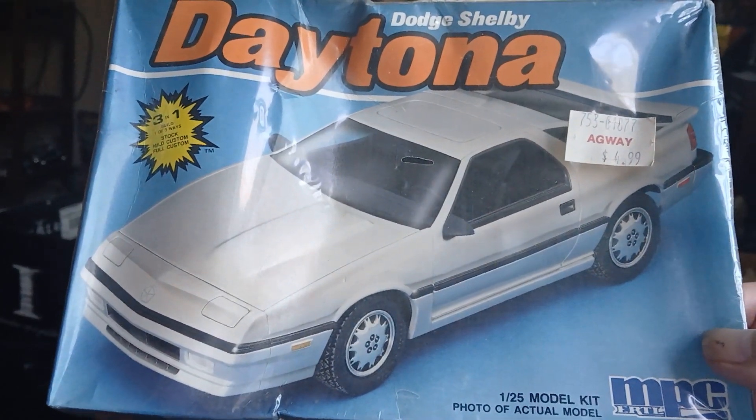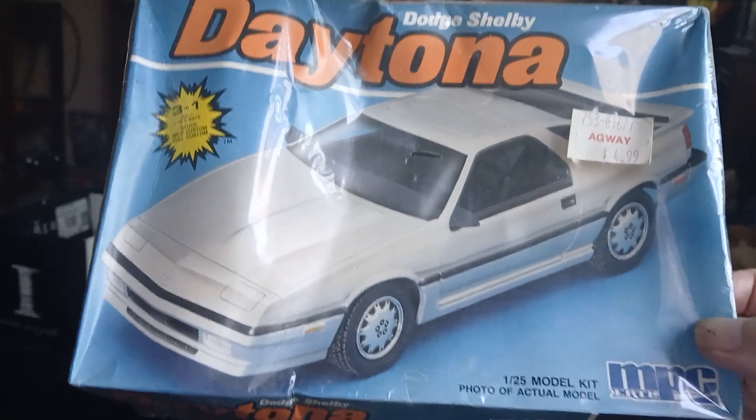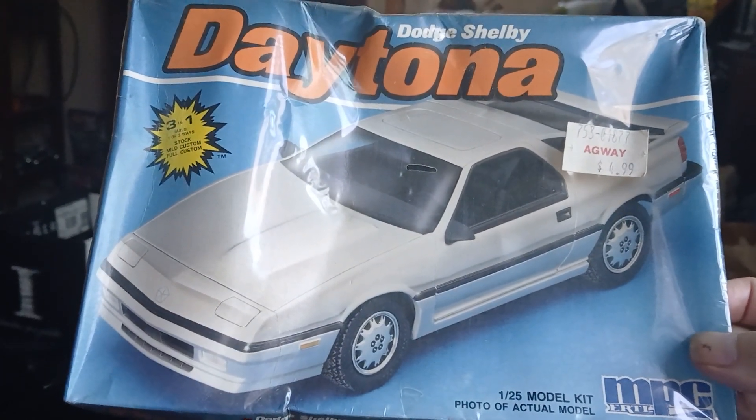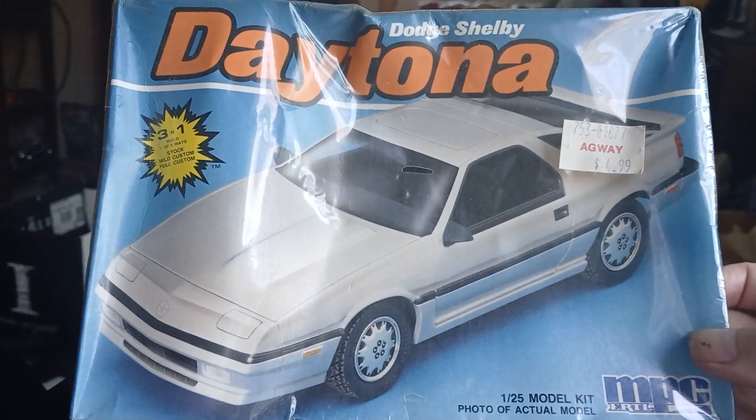Good afternoon everyone. This is Tom from Roadrunner Garage. Just got back from the toy truck car model show out in Medina, New York. And here's what followed me home.